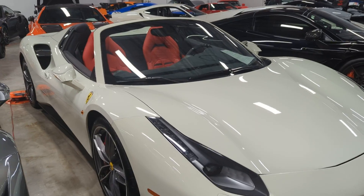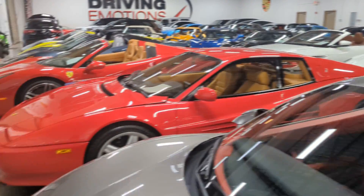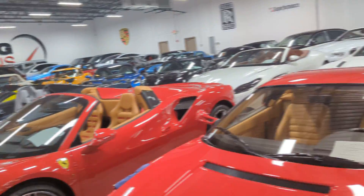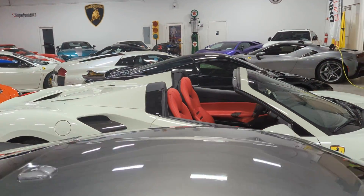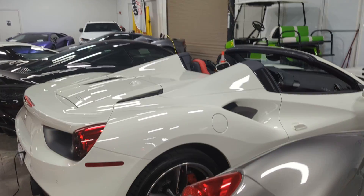They're beautiful in white. You really don't see a lot of white ones. As you can see, here's a Rosso metallic red one over here, which I love a lot, and here's a coupe. But this white car — they don't make a lot in white. I happen to like the white car. I love the color.